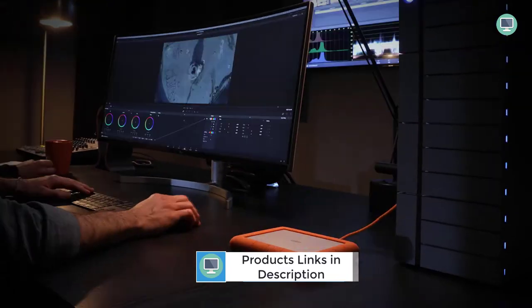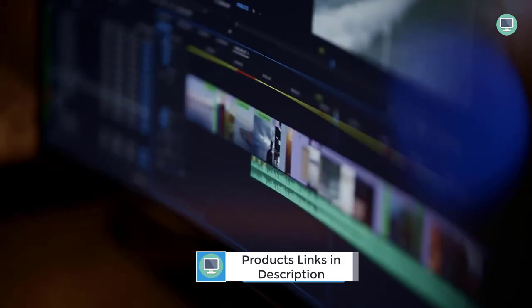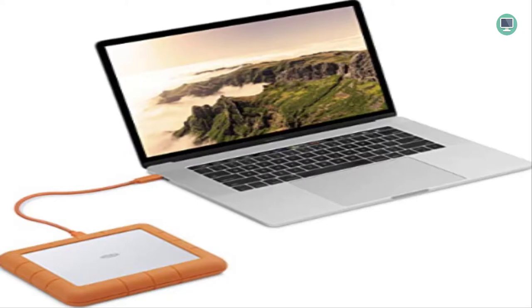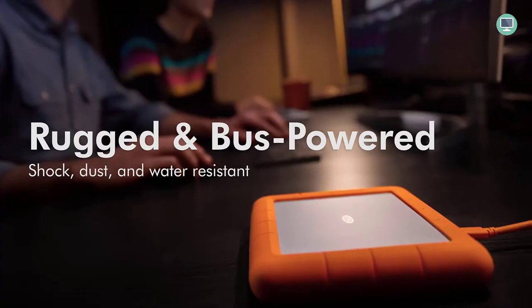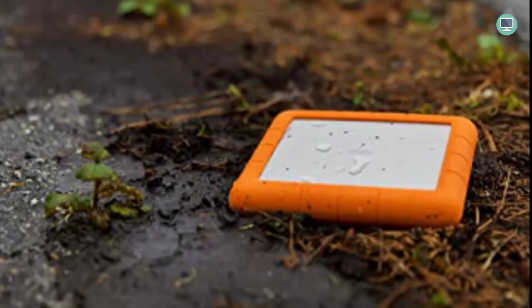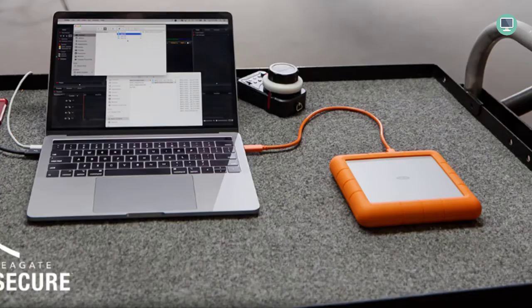The LaCie Rugged Raid Shuttle 8TB External Hard Drive is equipped with a self-encrypting password system that protects projects from unauthorized access. It is also drop-resistant and dustproof, making it ideal for use in rugged environments. It includes a one-month complimentary membership to Adobe Creative Cloud All Apps plan, giving you access to great photo and video editing apps.